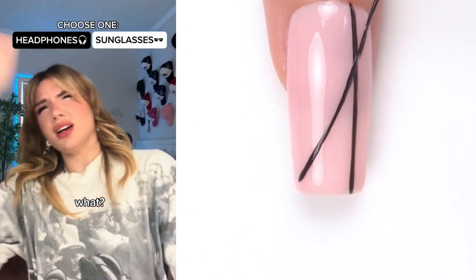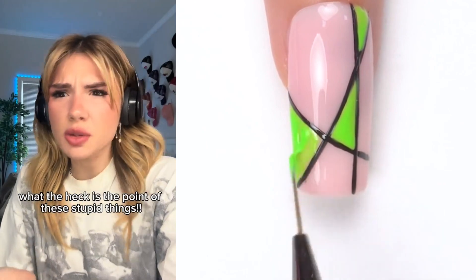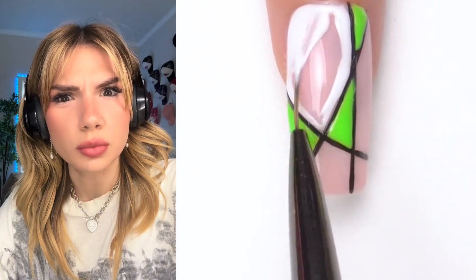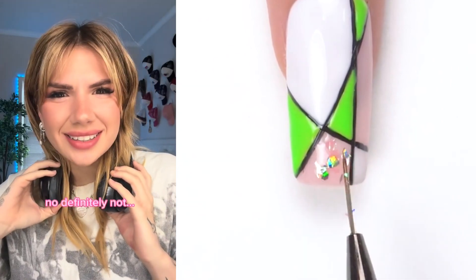Headphones or sunglasses? I want headphones so I can listen to Olivia Rodrigo on full volume. They won't play any music? What the heck is the point of these stupid things? I hate being your friend and I wish that I never met you. What did you just say to me? All I said was good morning, how are you? I swore you said something else. No, definitely not.